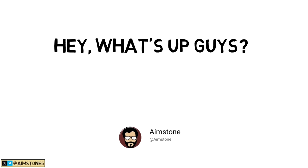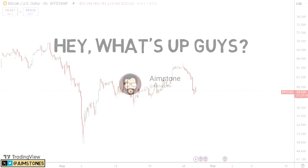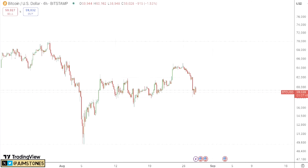Hey, what's up guys, welcome back to Aimstone channel. Let's start with the Bitcoin market. Here we have the four-hourly Bitcoin chart and as of the time of this recording, Bitcoin is around $59,000. Unfortunately Bitcoin pulled back quite a bit — a few days ago we were at $64,000, so Bitcoin dropped by $5,000.